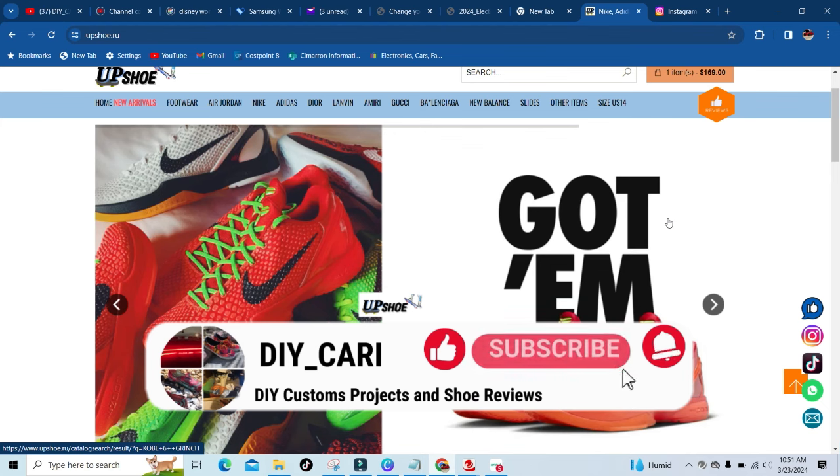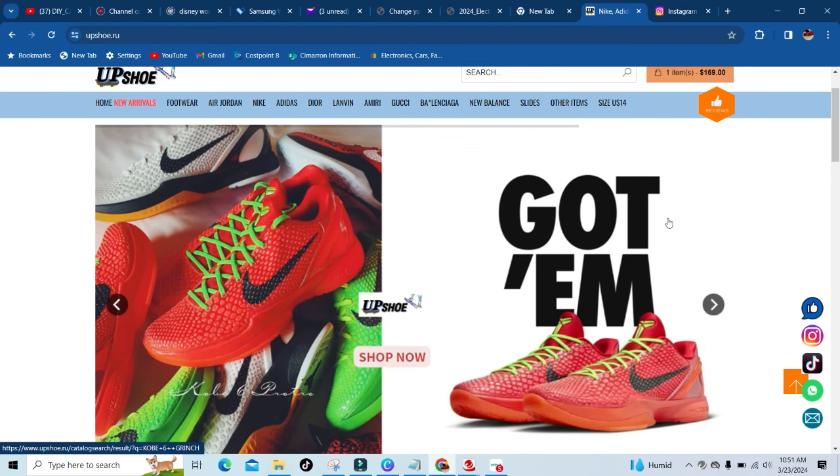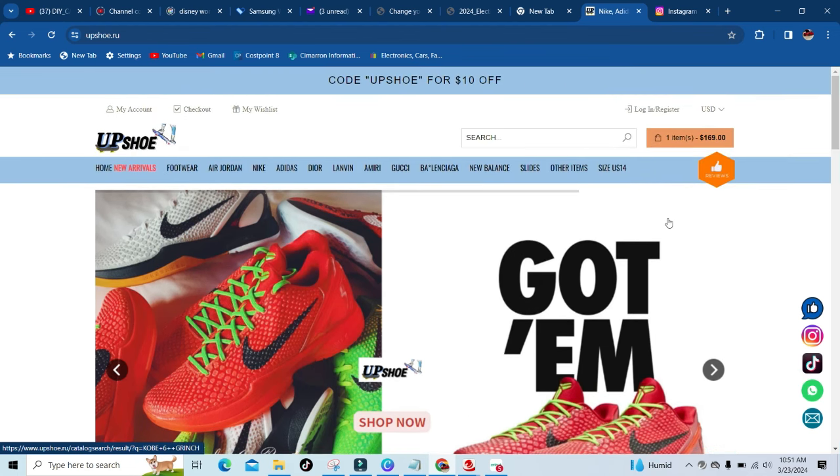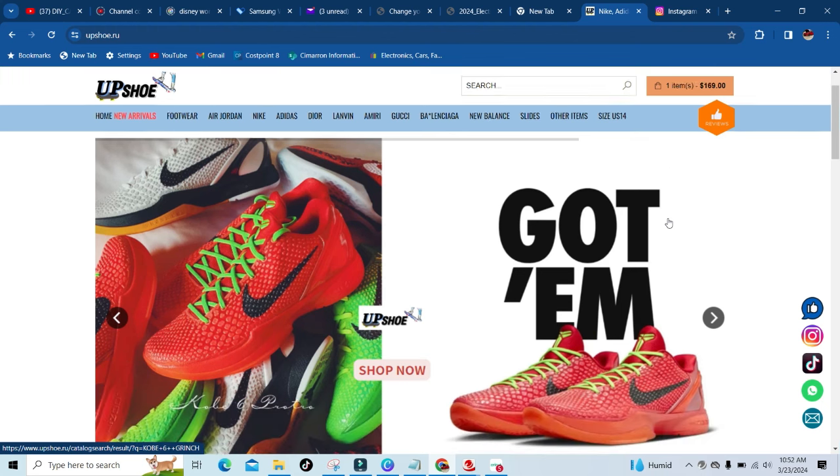But all in all, everything you see on this site is gonna be one-of-one. If you don't believe me, you can check out every photo of whatever shoe you are interested in buying, because they have multiple photos of every shoe to show you close-ups. All you gotta do is have the shoe you want pull up on Google so you can have them side by side — I promise you, you will not know the difference. That's how good upshoe.ru is with their quality.